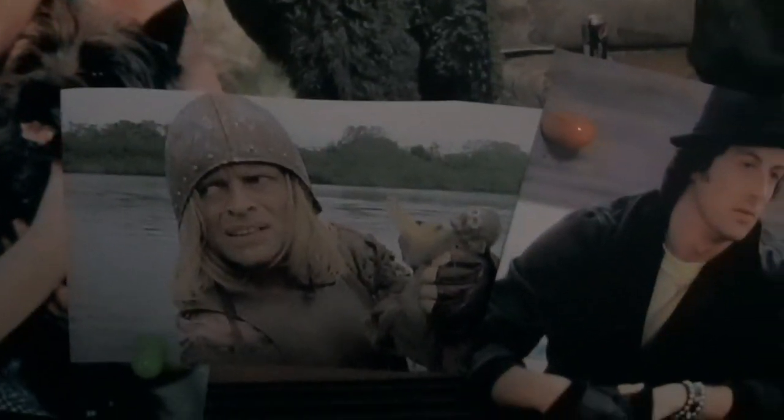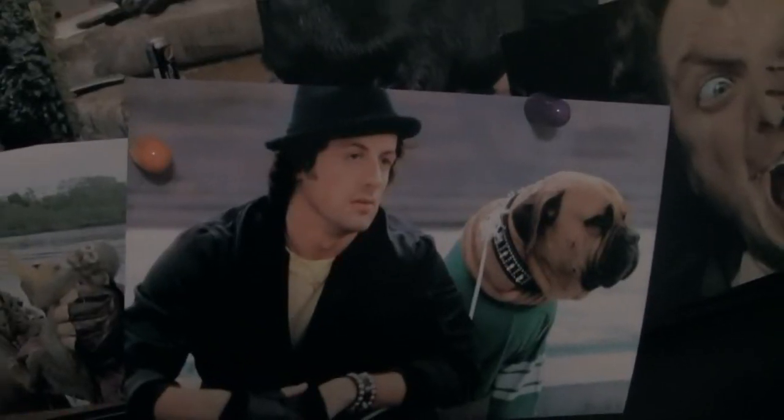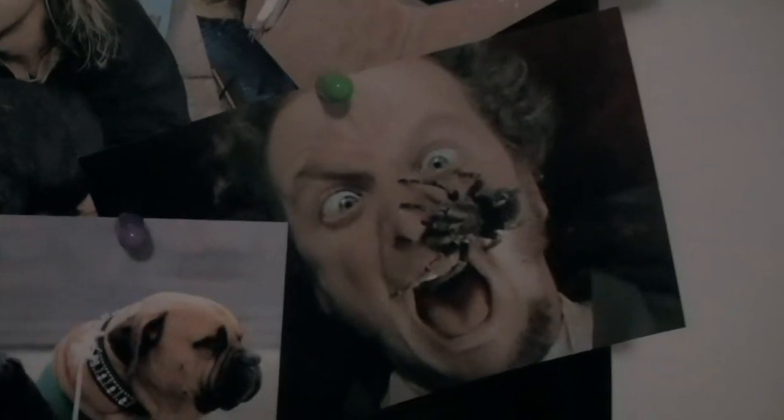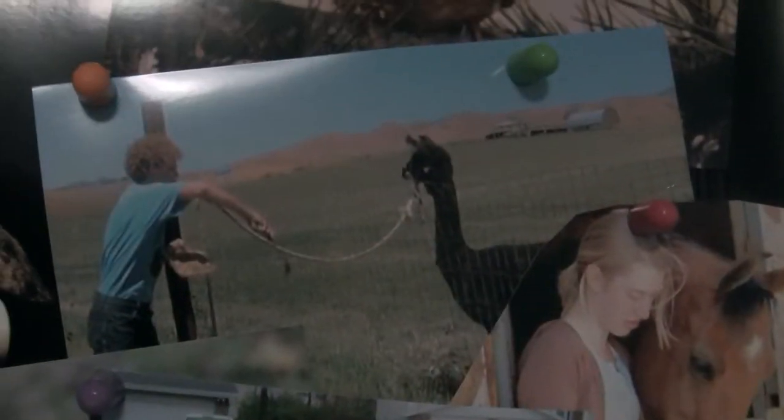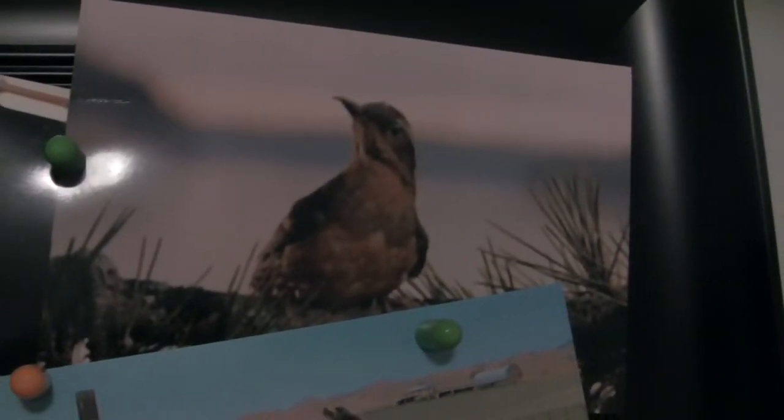Toto. Dorothy with Toto. Aguirre: Wrath of God. A butt kiss. Daniel Stern from Home Alone. This is my girlfriend's dog. We got Napoleon and Tina. The reason I love movies and the reason I'm making movies — I thought it was important to include a reference to him. And the bird from Twin Peaks, because I love Twin Peaks.